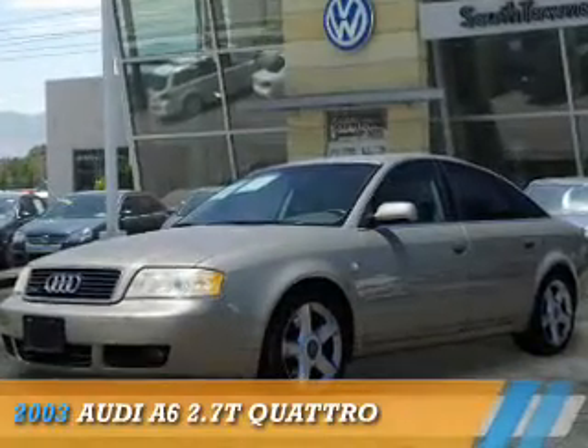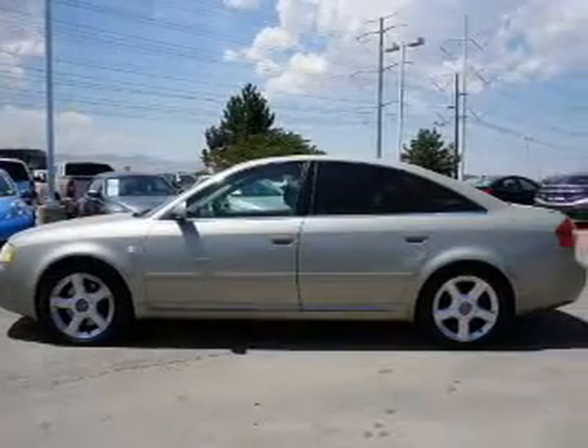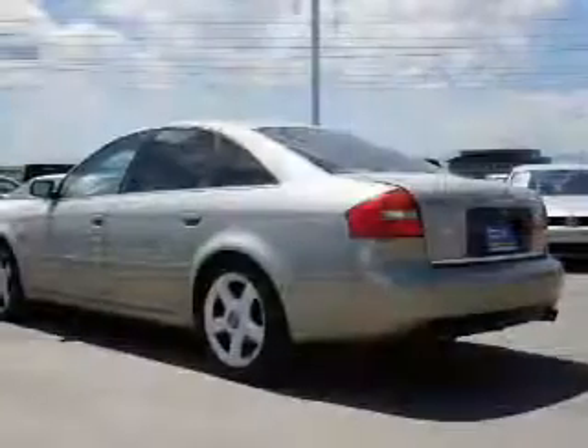Presenting the 2003 Audi A6. It's powered by all-wheel drive, a six-cylinder engine, and a five-speed automatic transmission.